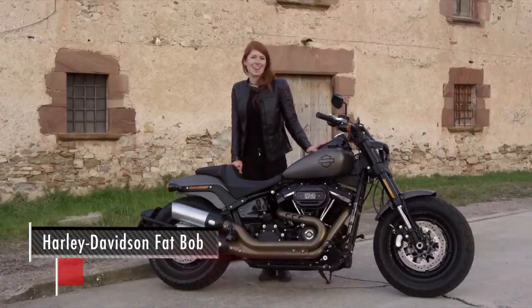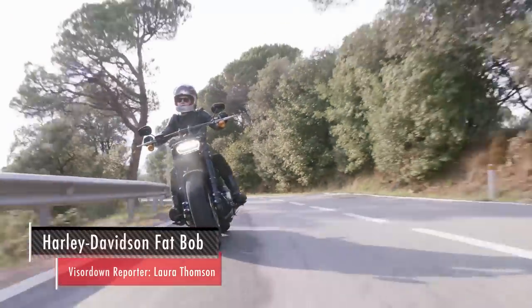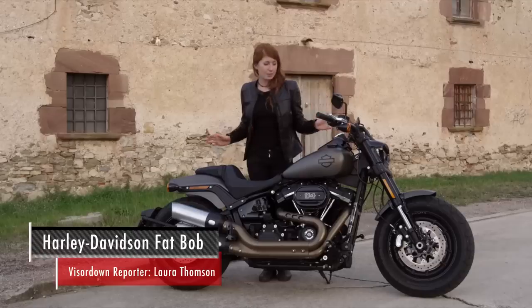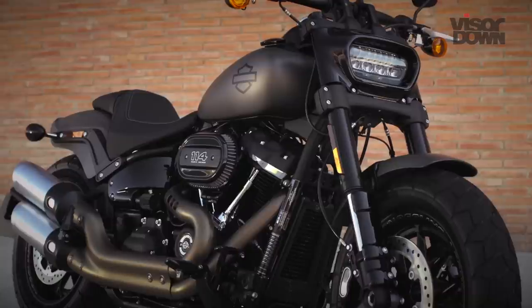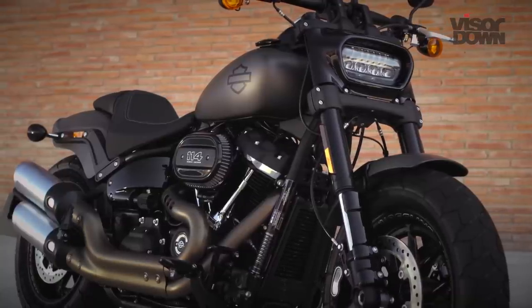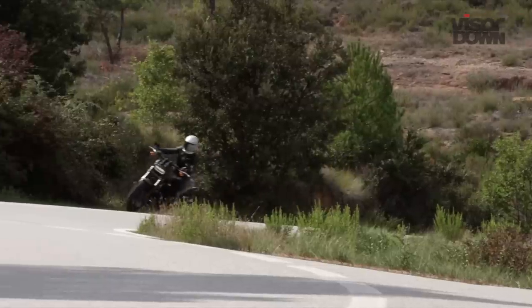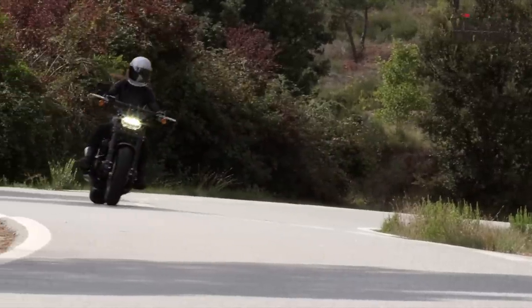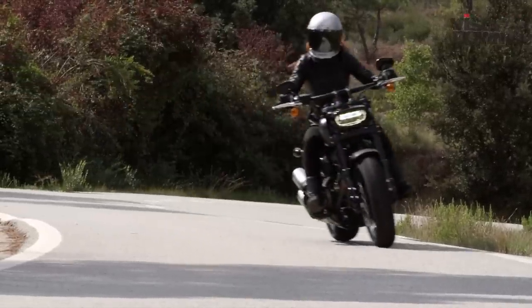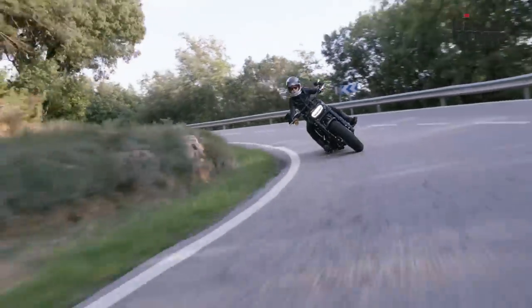We are in Barcelona where today we've been riding Harley-Davidson's 2018 Fat Bob 114 and as you can see it's incredibly aggressively styled. It's got Harley-Davidson's redesigned Milwaukee 8 engine under that tank, which was first seen in the 2017 Tourer range. The new Fat Bob is the latest in Harley-Davidson's controversial Softail range.